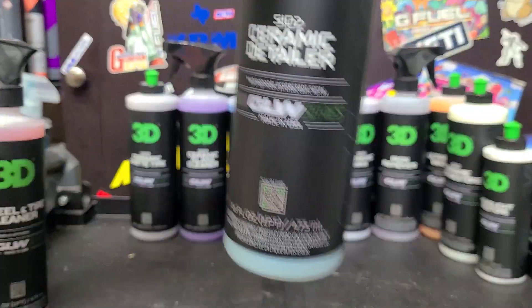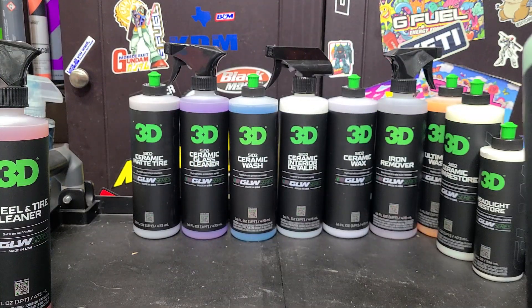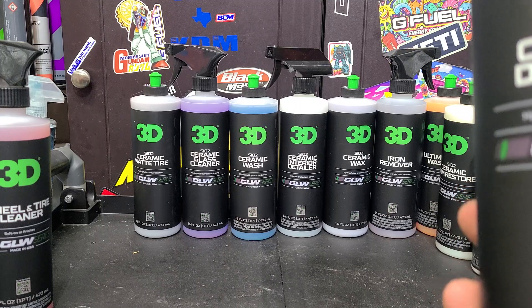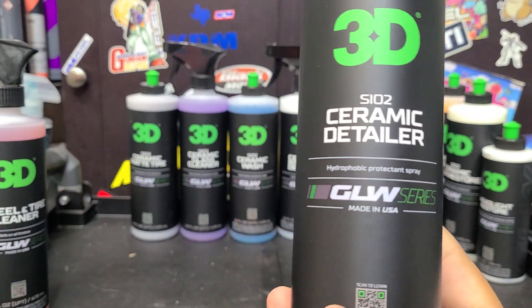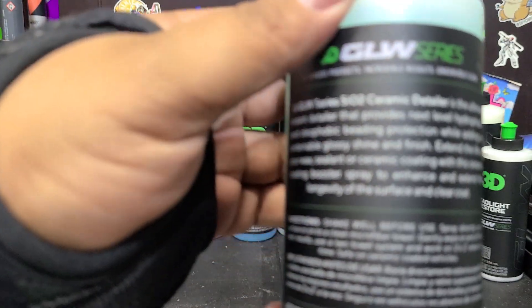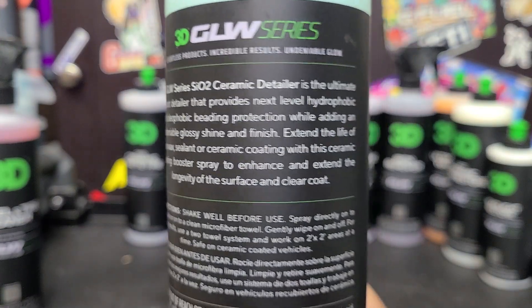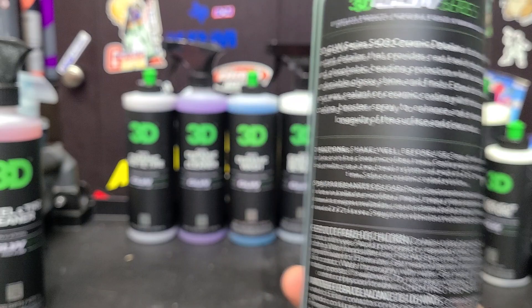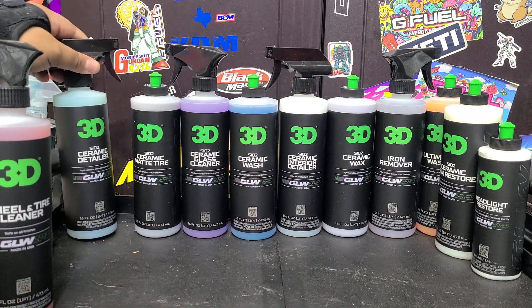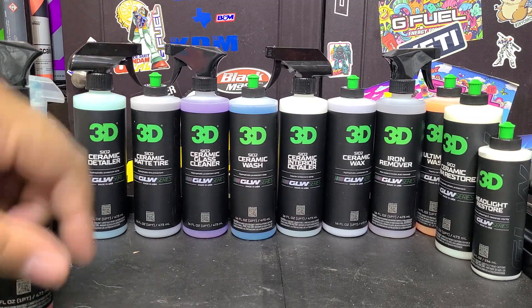Next, we've got the SiO2 Ceramic Detailer. I'm going to put this head-to-head with Beaded Up to see which offers stronger protection. They claim this is supposed to be better, but we'll see — it's going to go on my panel for a torture test. It's supposed to be super hydrophobic. The scent is kind of minty smelling, which is interesting. Not bad, I don't mind minty smells.